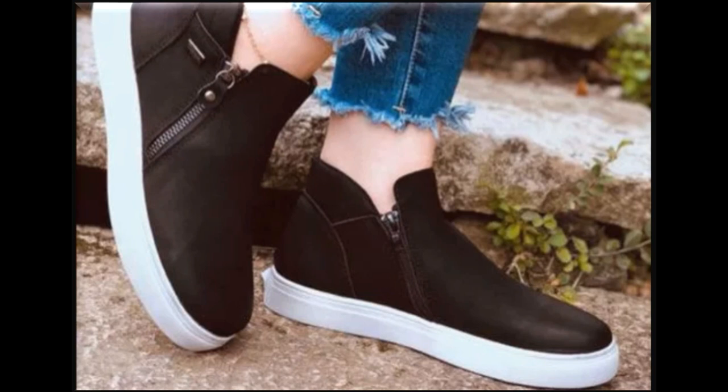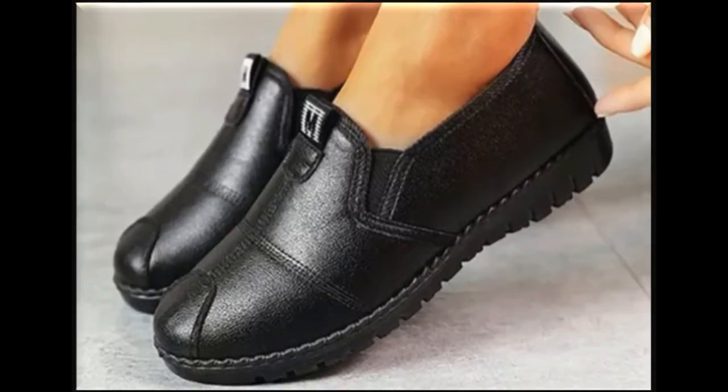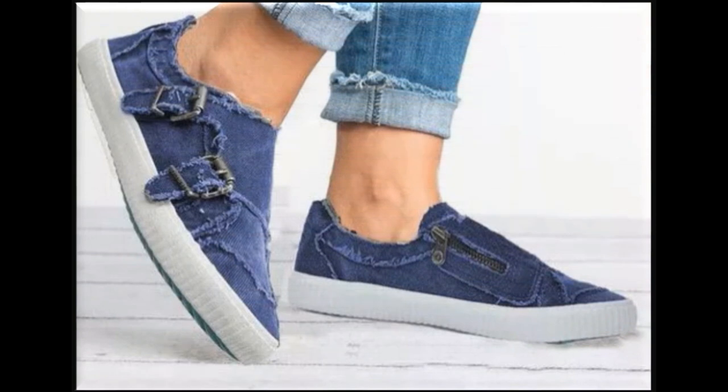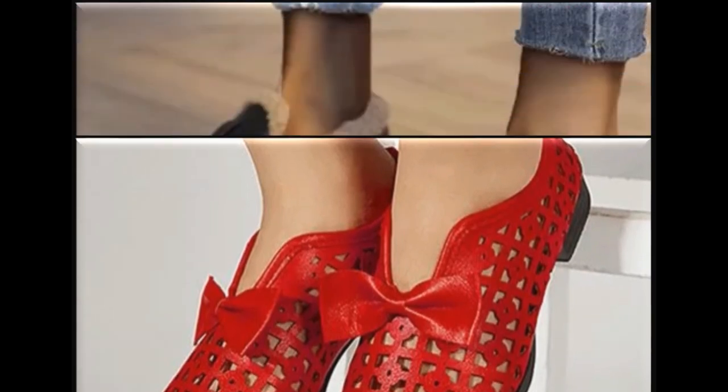The new shoe designs you are seeing in this video include closed shoes with round toe, pointed toe, and square toe styles in different variations. Slip-on shoes are shown in black color and other colors. Designs are also available in maroon color. Some footwear is designed using denim fabric with zips and adjustable straps.